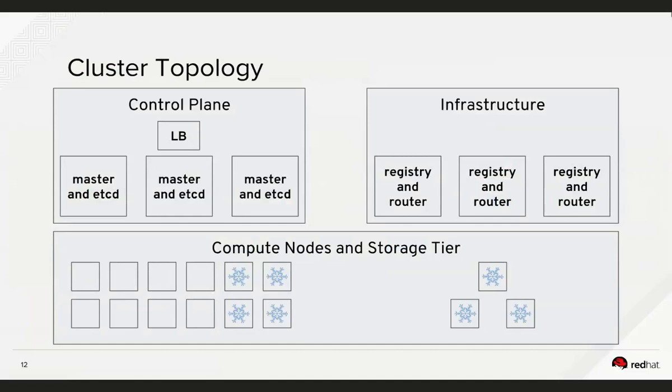Zooming in on the snowflake nodes in the cluster topology diagram — that's your control plane, the infrastructure nodes, compute nodes, and potentially a storage tier. The snowflake nodes at the bottom represent something special about those nodes: in this case they have a Solarflare network adapter in them and are also highly optimized in terms of operating system tuning.